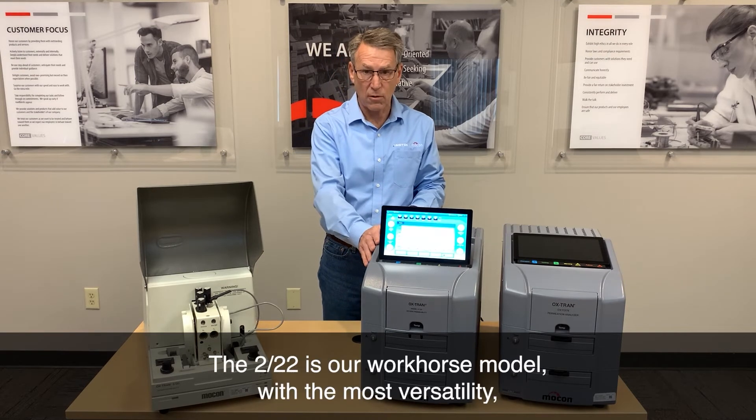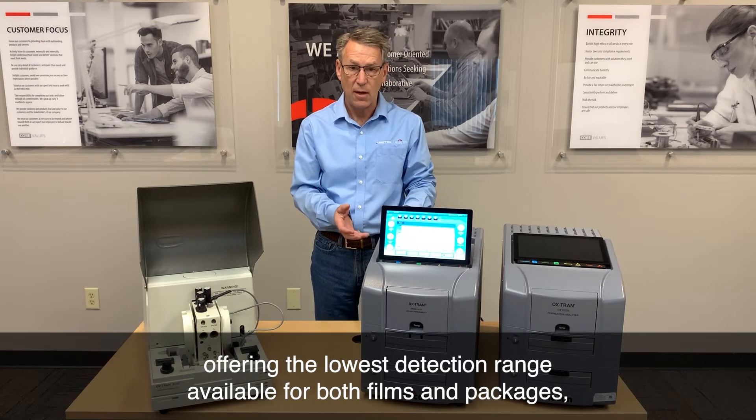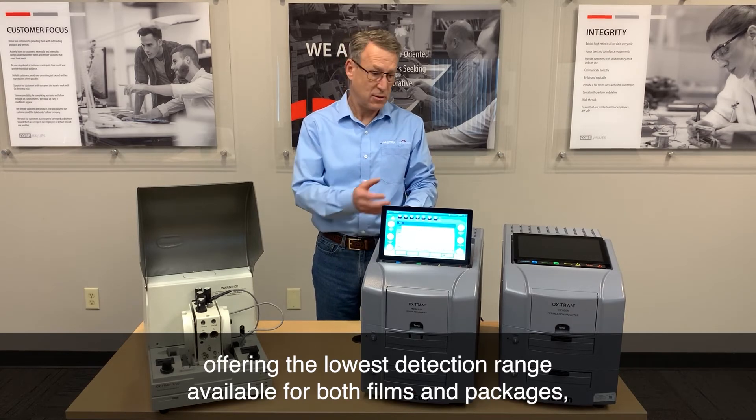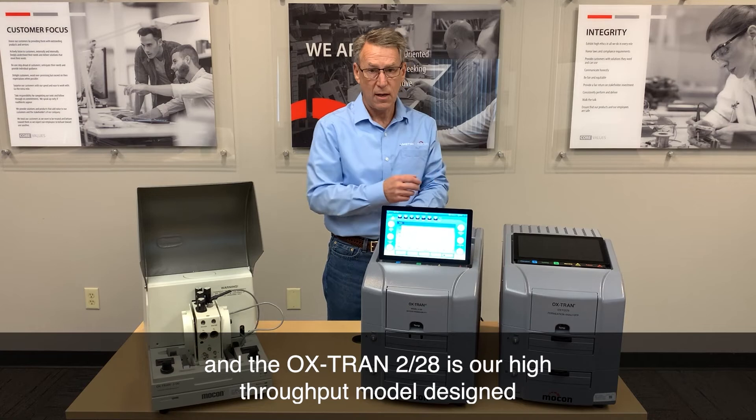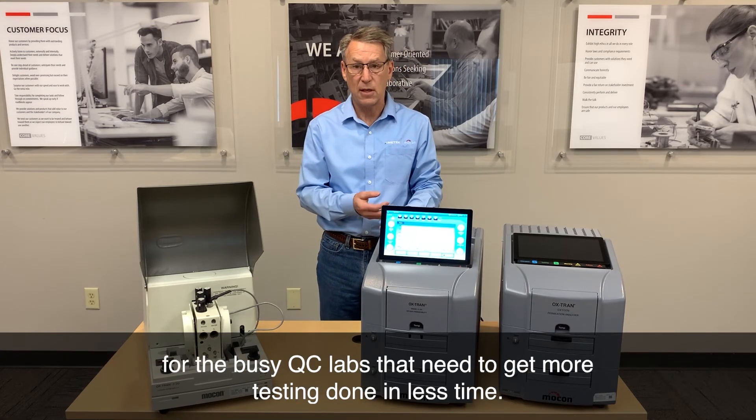The 222 is our workhorse model with the most versatility, offered in the lowest detection range available for both films and packages. And the OxTrend 228 is our high throughput model designed for busy QC labs that need to get more testing done in less time.